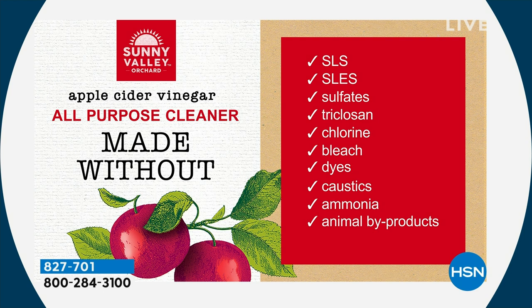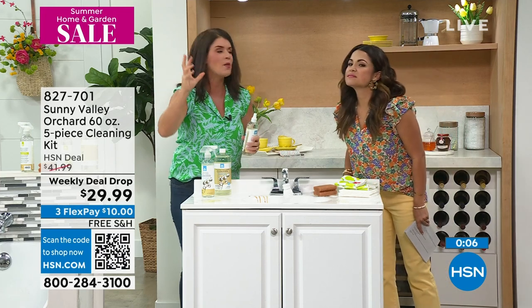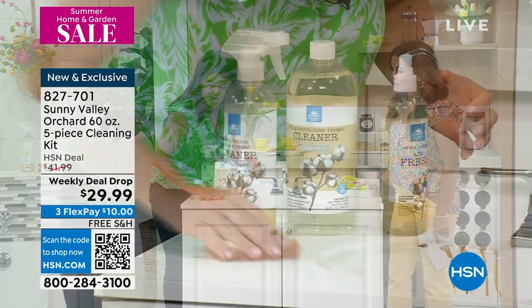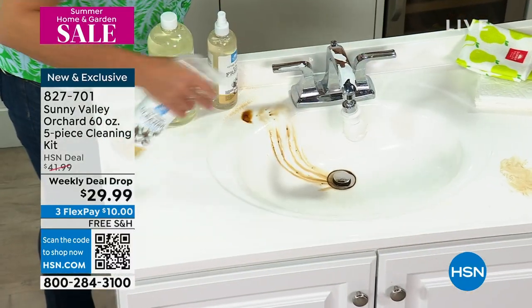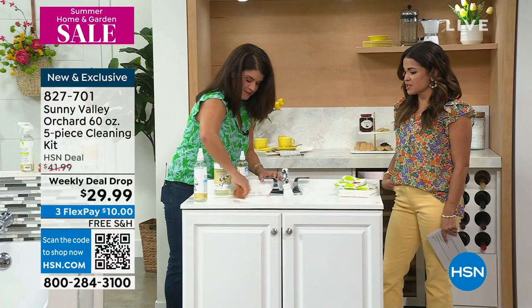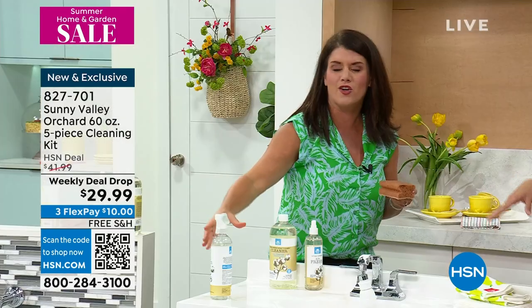Every time I use Sunny Valley Orchard, I walk into a room and I smile. Because it's exclusive here at HSN, whenever we have it in the studio, everyone says: you guys should make something that's just an air freshener. So Sunny Valley said they would make the air deodorizer. The cotton scent is going to deodorize and take care of smoke smells and kitchen smells. Everyone loves cotton — it's such a great clean. You're going to see, feel, and smell the difference. I'd use this around the kitchen every day just to get that beautiful scent.